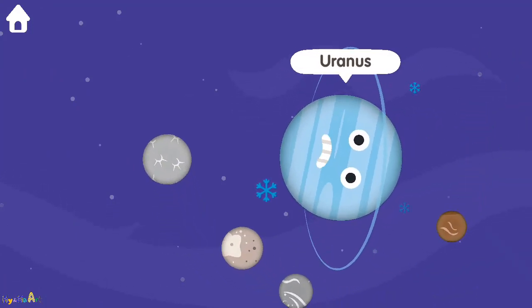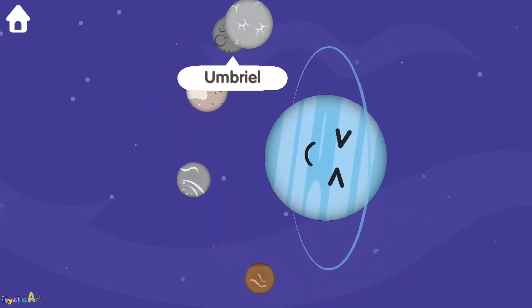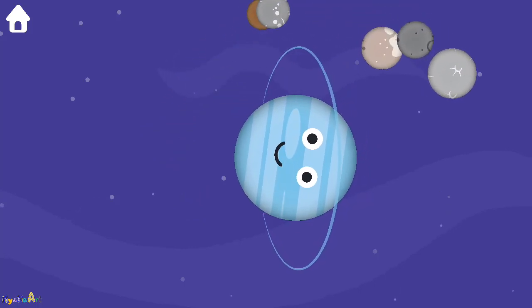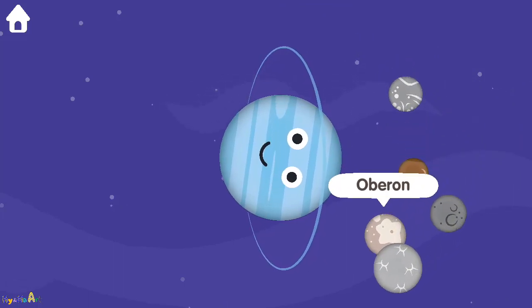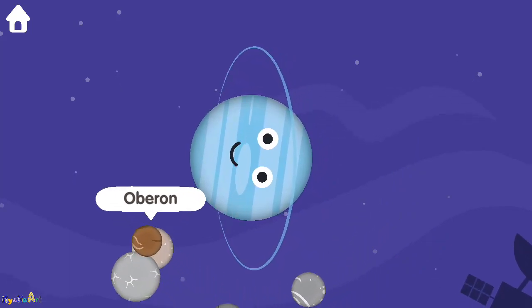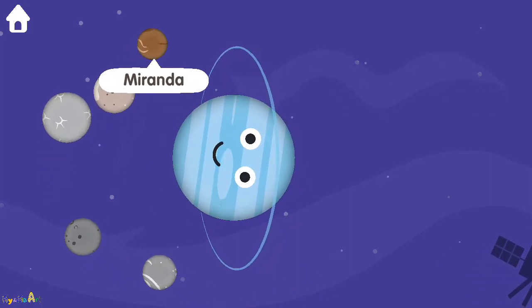Uranus. Umbriel. Ariel. Umbriel. Oberon. Oberon. Miranda.